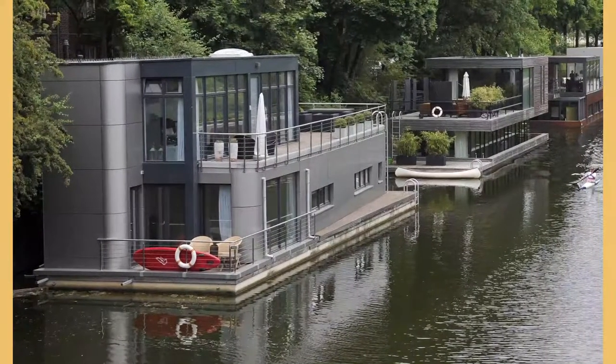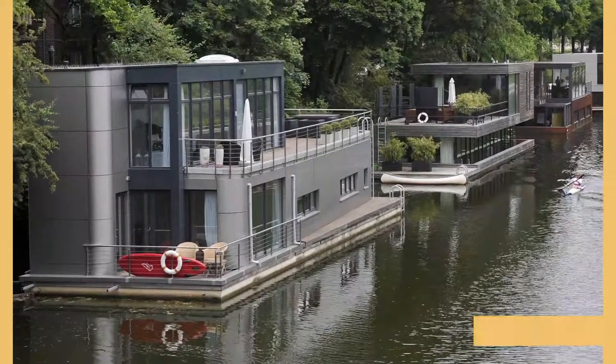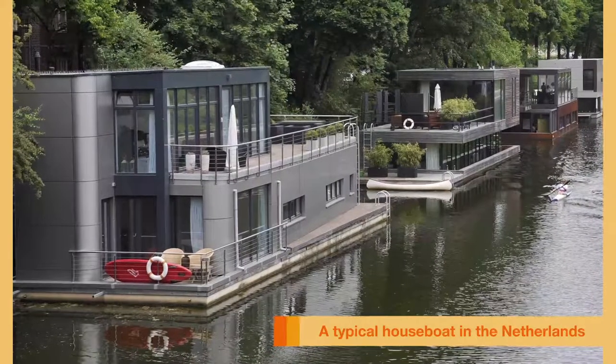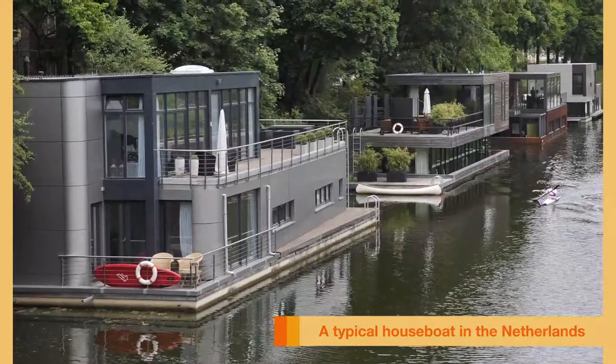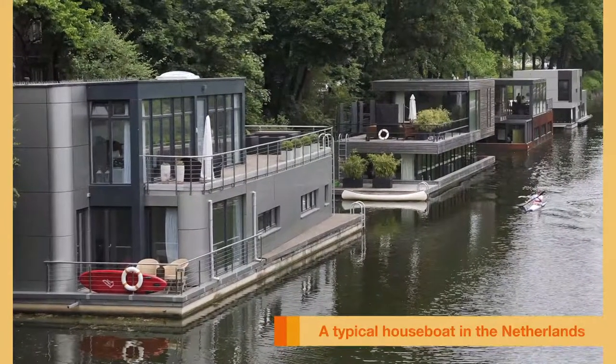One way the Dutch deal with the fact that they have plenty of water but not much land is to live on houseboats. There are 60,000 houseboats in the Netherlands. But the typical houseboat can only be about 5 meters wide and 20 meters long.